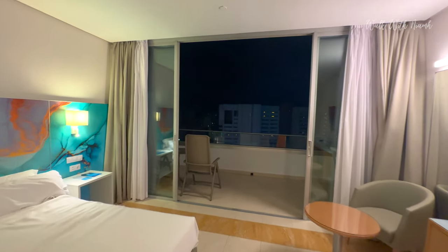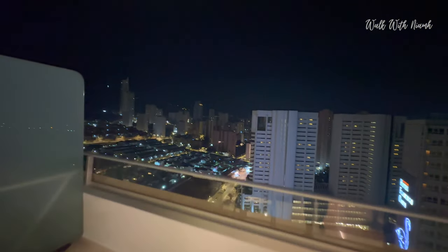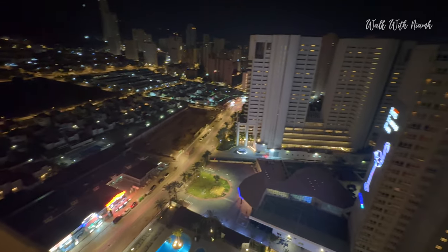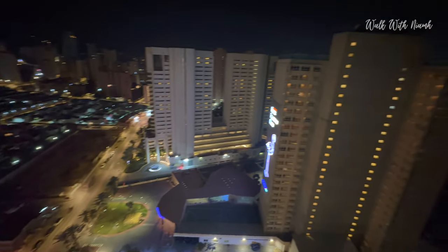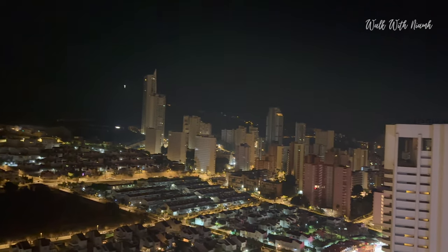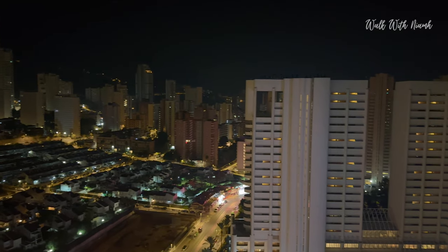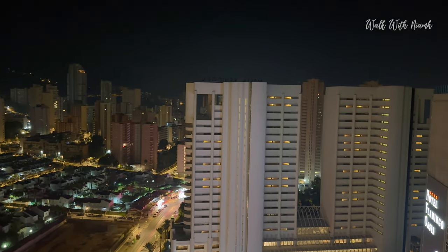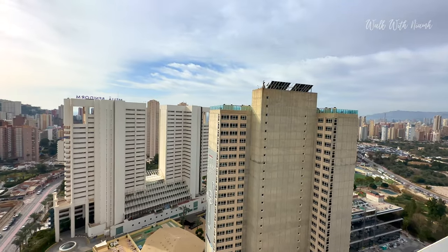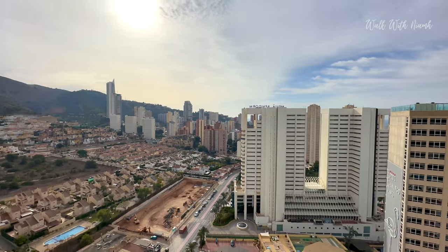Let me show you the view from the balcony. On the 18th floor — there is just one floor above with more expensive presidential suites. There's nothing better than waking up and seeing the Benidorm skyline, and I do have a bit of a sea view between the gaps in the Benidorm hotel buildings.